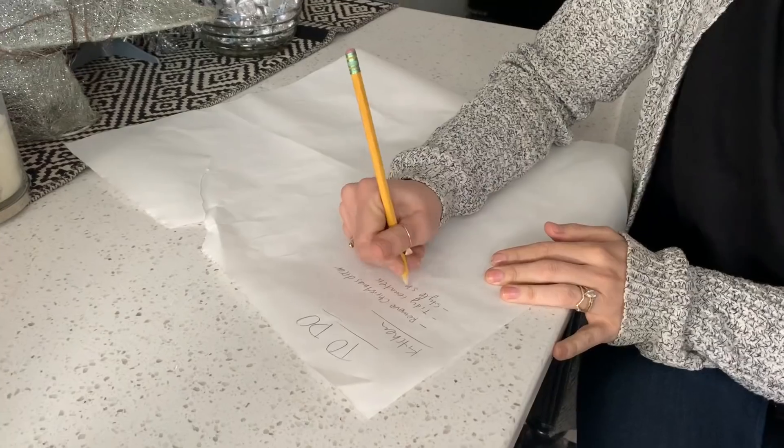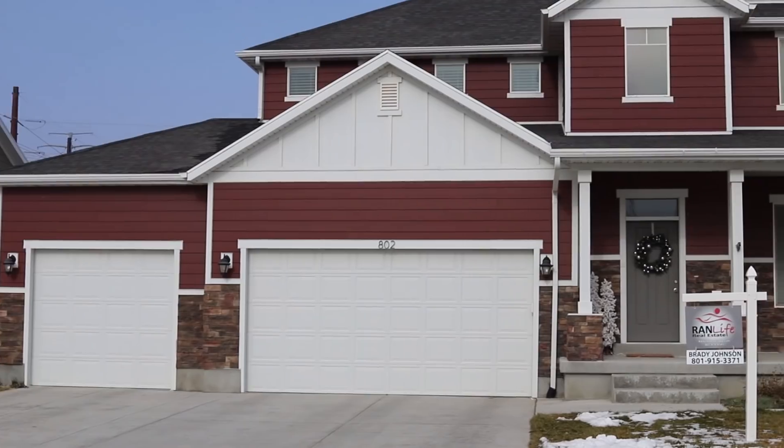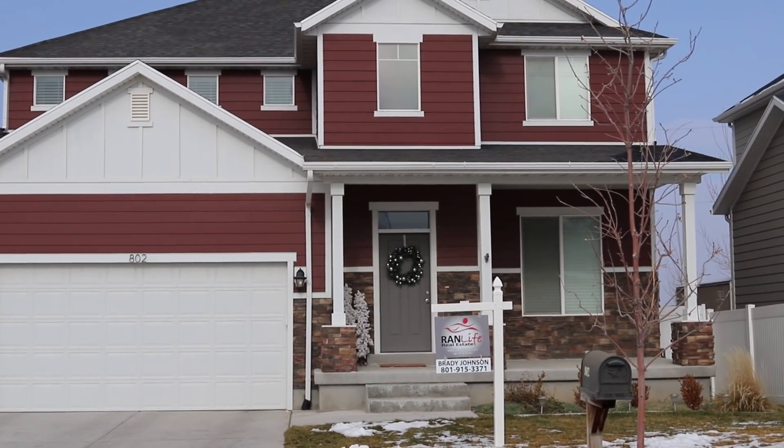There's so much we have to do to get this house ready to sell. Today we're gonna share some of the stuff we were thinking about as we tried to figure out if we were gonna sell it or not, and we're gonna share everything we learned on how to prepare to sell a house.